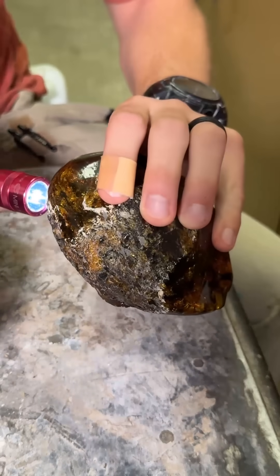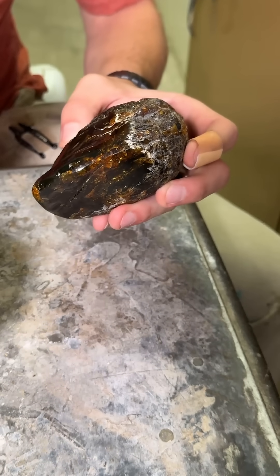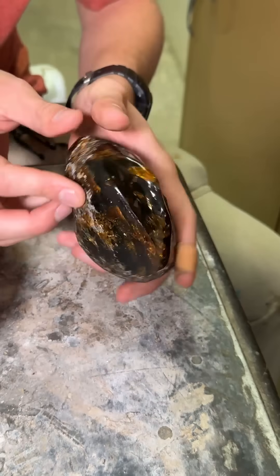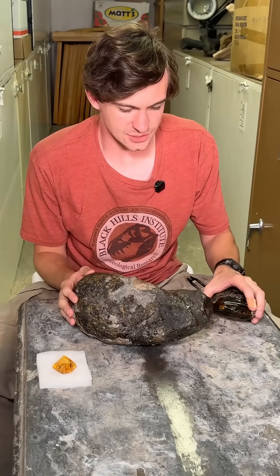Now another cool feature about amber is it does look a lot like glass and it's really light, meaning that I could throw this at my cameraman for not being very receptive to cool ideas and I would barely go to prison. But that's just an average chunk of amber.